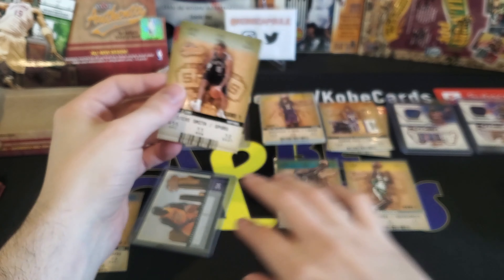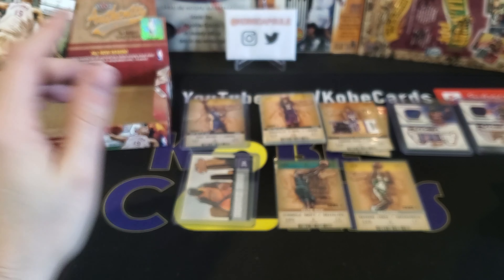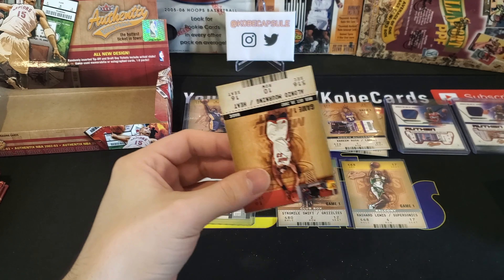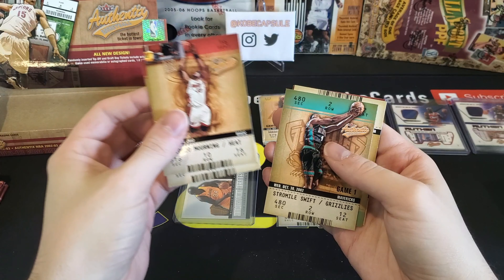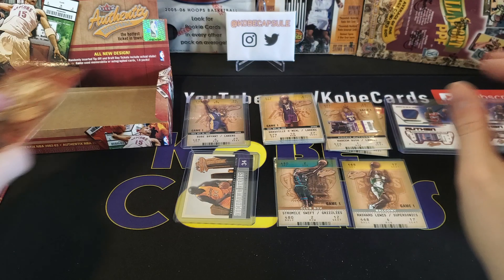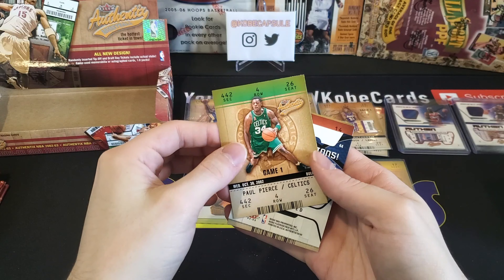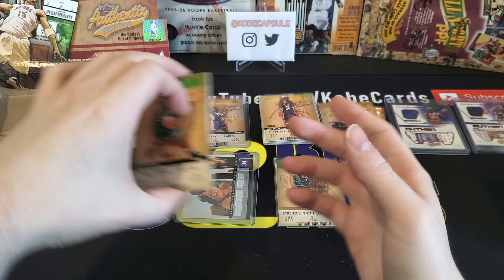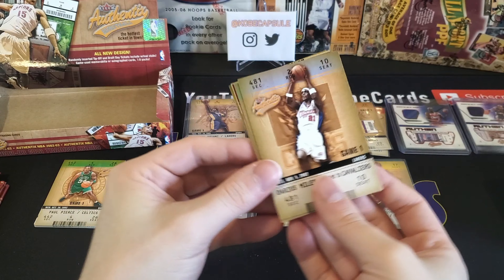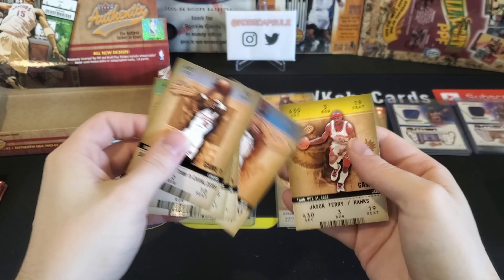We're gonna end this pack with Steve Smith and Lamar Odom. All right, 16 packs in, eight to go. Alonzo Morton, Eddie Griffin, Stromyle Swift, Jamal Mashburn, and Eddie Jones. Paul Pierce — it says congratulations, so it's a jersey. I'm going to save that for now. Darius Miles, Shane Battier, Sam Cassell, Michael Finley, and Jason Terry.